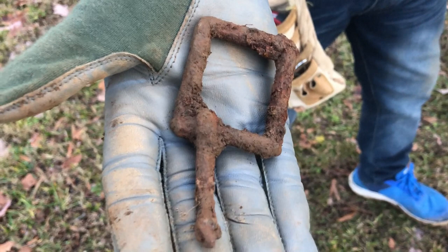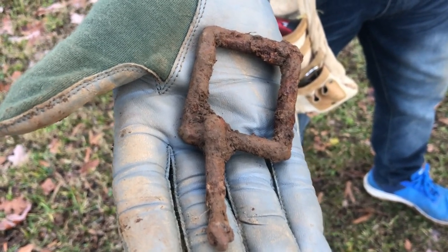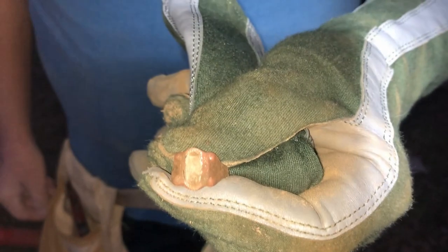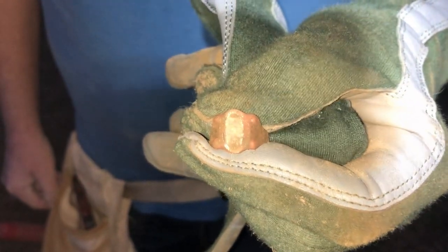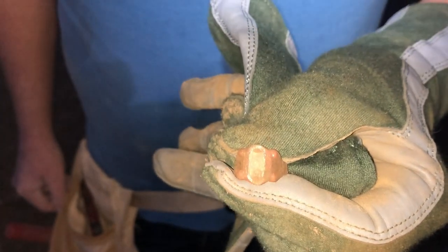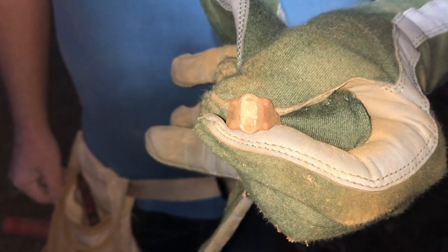James just got an old buckle — probably off a horse, about four or five inches deep. And there's another miniball, another 58-caliber three-ringer, about five or six inches down. James just got an old ring there — I guarantee that one's got some age to it. How deep did you say that one was? About seven inches — that was down there pretty good.